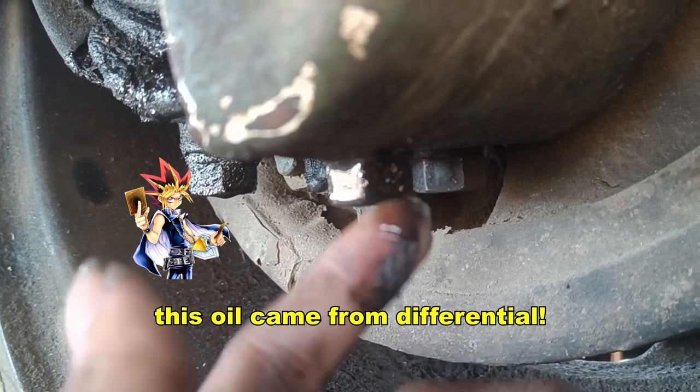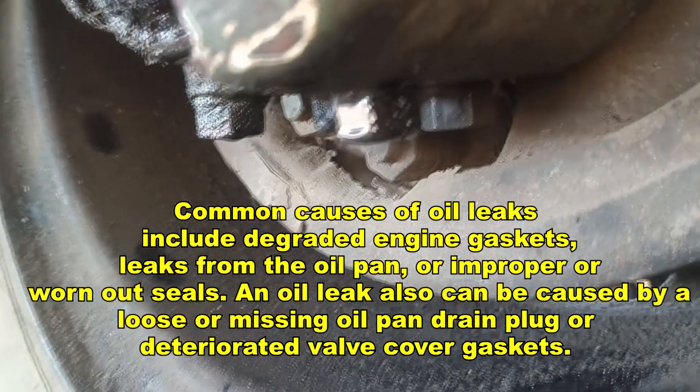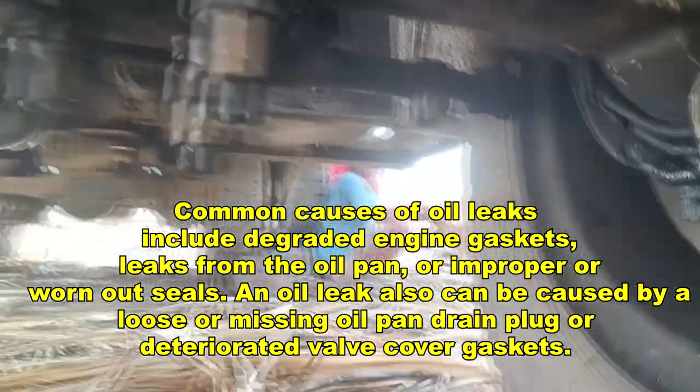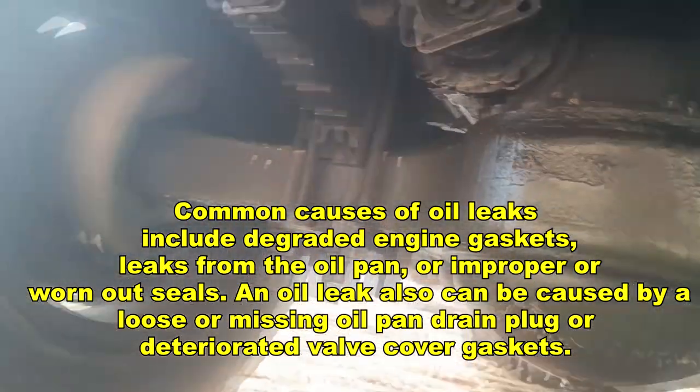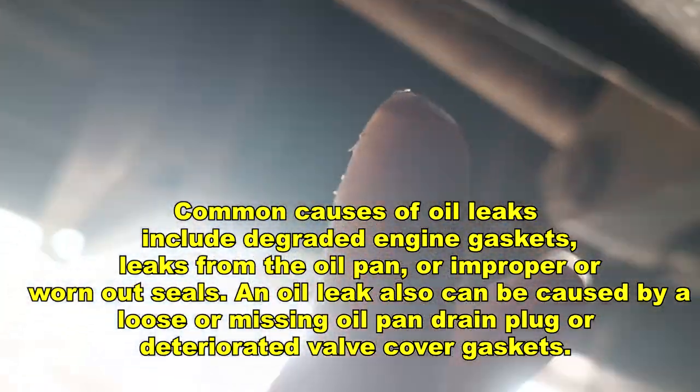This all came from the differential. Common causes of oil leaks include degraded engine gaskets, leaks from the oil pan, or improper or worn-out seals. An oil leak can also be caused by a loose or missing drain plug, or deteriorated valve cover gaskets.